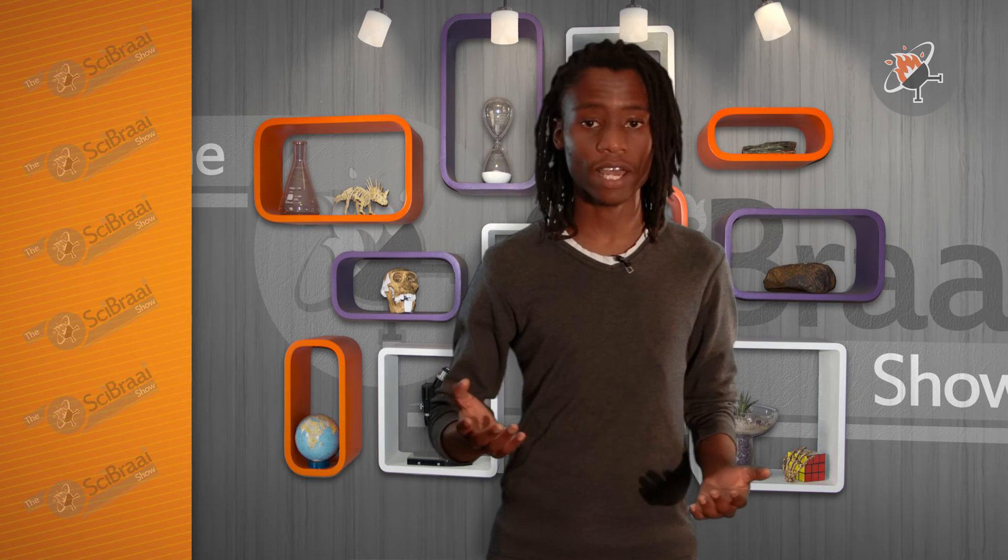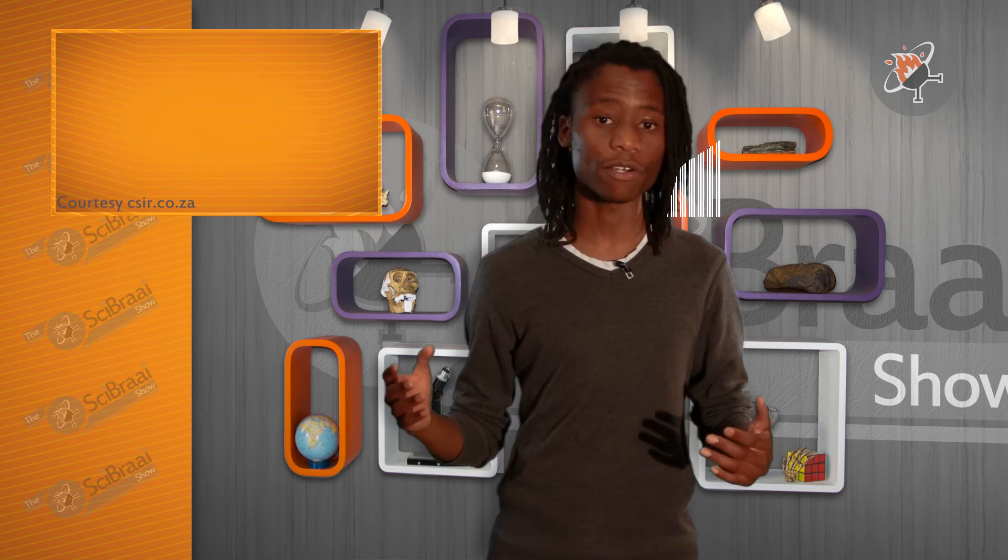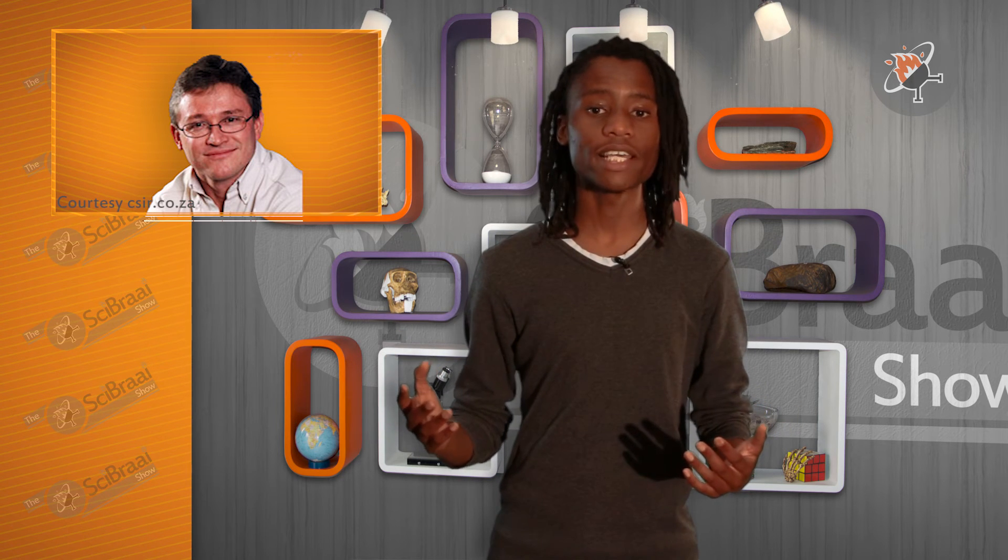But to get a laser to do exactly what you want it to do takes some bulky and pricey equipment — well, that is until CSIR researcher Sandile Ngobo and a team led by Professor Andrew Forbes developed the digital laser in 2013. In conventional lasers, light can only be altered after it exits the laser. The digital laser allows one to change the light before it even leaves the laser, all at the touch of a button. This works out cheap as one laser can do many jobs.